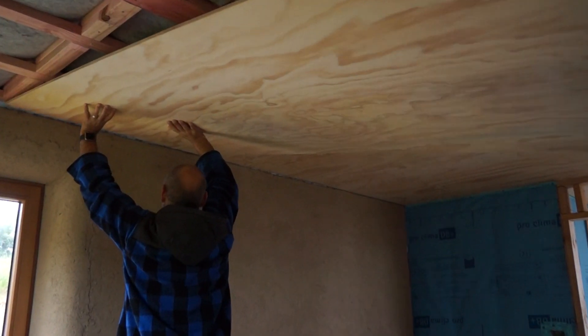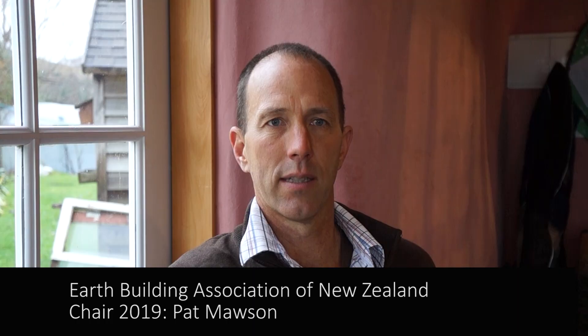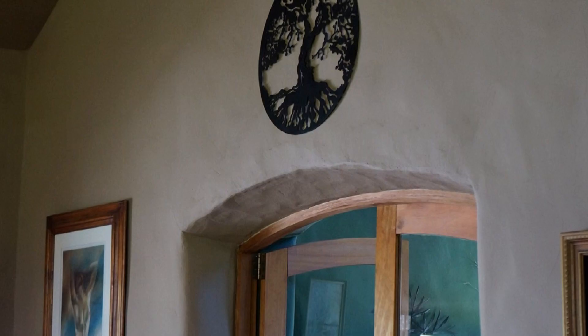I really love the feel of straw bale, and that's what drew us to build with straw many years ago. We finally managed to build it ourselves, which is great. The best thing about living in a straw bale house — or any earth house — is that it's just beautiful, warm, comfortable, cool in summer, and easy to heat.